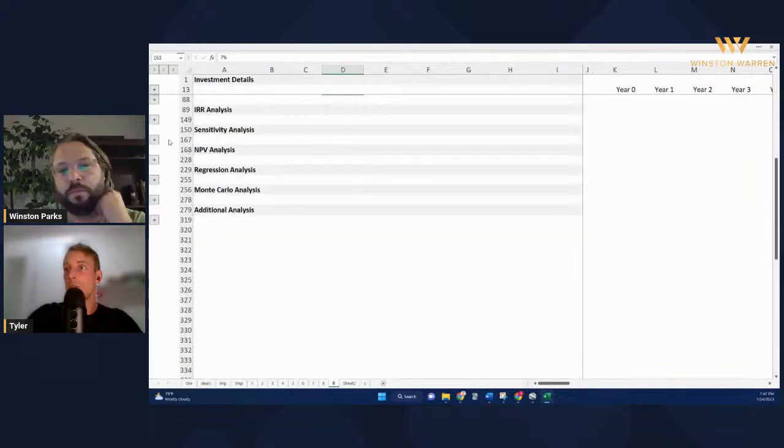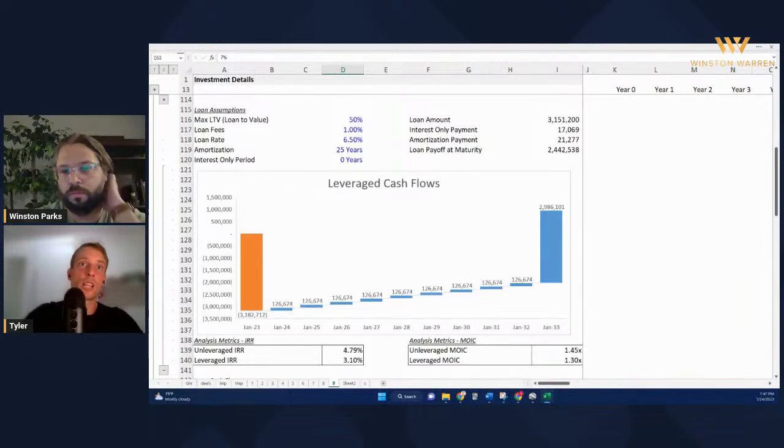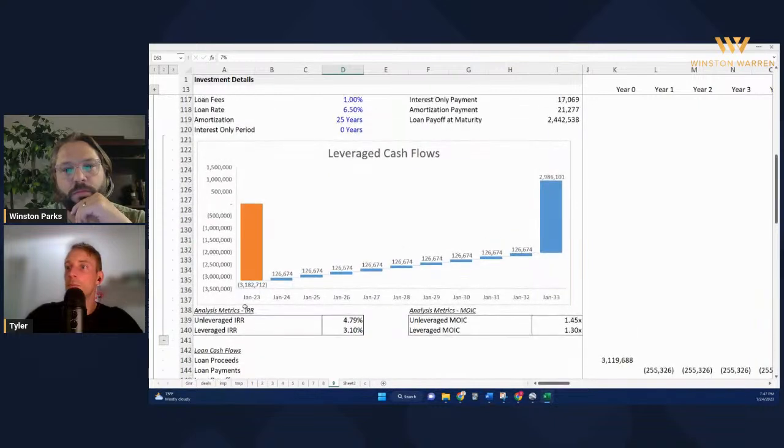Let's look at the IRR analysis. If we go down there - assuming you put 50% down with 6.5% interest - the unlevered IRR is 4.8% and the levered IRR is 3.1%. You can do better than that just about anywhere today. I don't see any reason to buy a Walgreens in northwest Arkansas to make a 3.1% levered IRR - that just doesn't make sense. You're going to put three million dollars in Walgreens to make 3.1%?